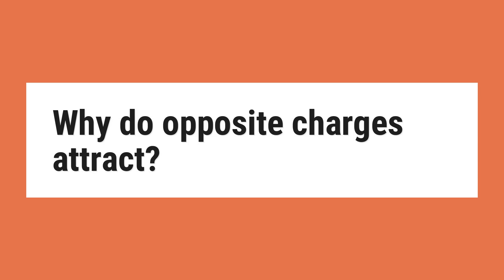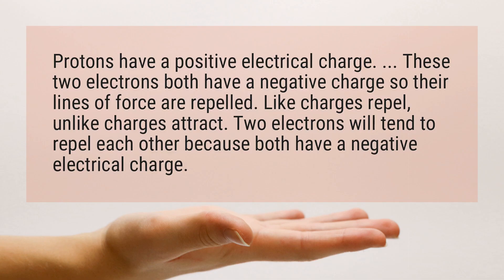Why do opposite charges attract? Protons have a positive electrical charge. These two electrons both have a negative charge, so their lines of force are repelled.